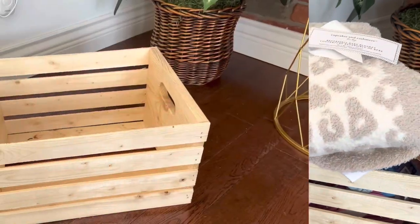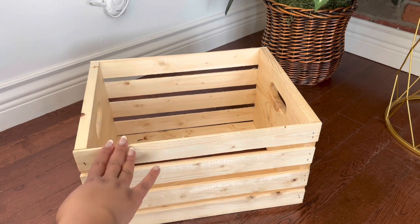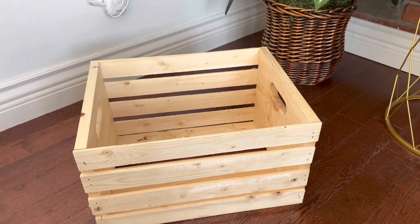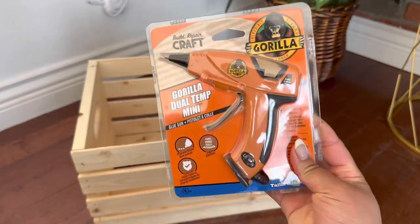That's all the stuff I got. So the first thing you're going to need is this crate — I purchased it at Canadian Tire. If you live in America, Home Depot or Michael's. It was only $12.99, which is a good price. Then I went to Michael's and I bought this glue gun.